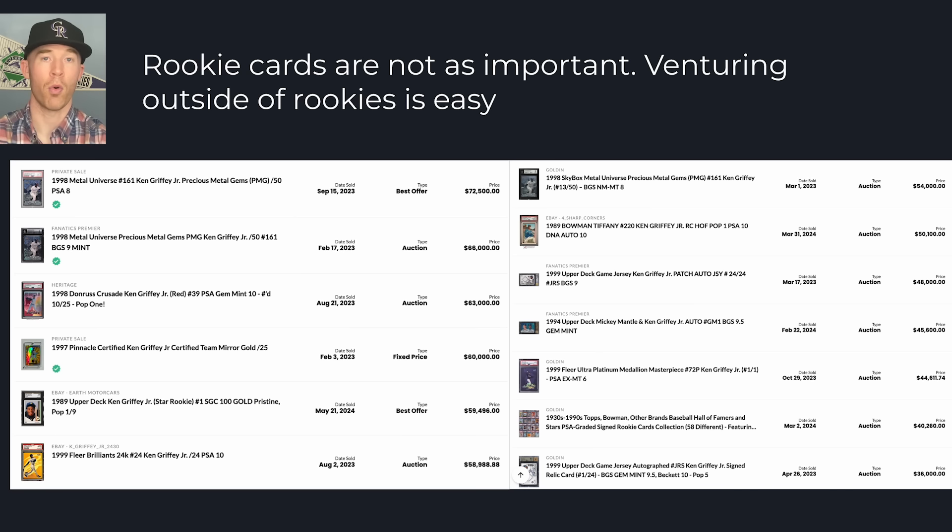Rookie cards are not as important in this era, and that is a good or bad thing. A lot of these players debuted in the early nineties or late eighties, where the most rare version may be a Bazooka rookie card for Todd Helton, or the OPC or Tiffany for Larry Walker, or for Ken Griffey Jr. his Upper Deck is more important than his Tiffany in Topps. It's just confusing and not as important as the more rare inserts, parallels, and specific sets. What's cool is that all the players in specific sets — Precious Metal Gems, Red Crusades, 24 Karat Fleer Brilliance — are kind of universally sought after, and they're actually outselling rookie cards.